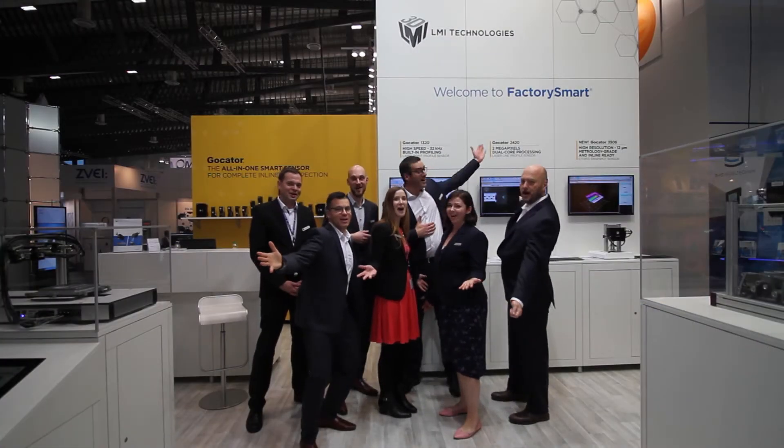Welcome to Factory Smart! SPS Drives is the show for automation technology in Germany and probably worldwide. We are facing a lot of very interesting talks with customers, with system integrators, with partners.